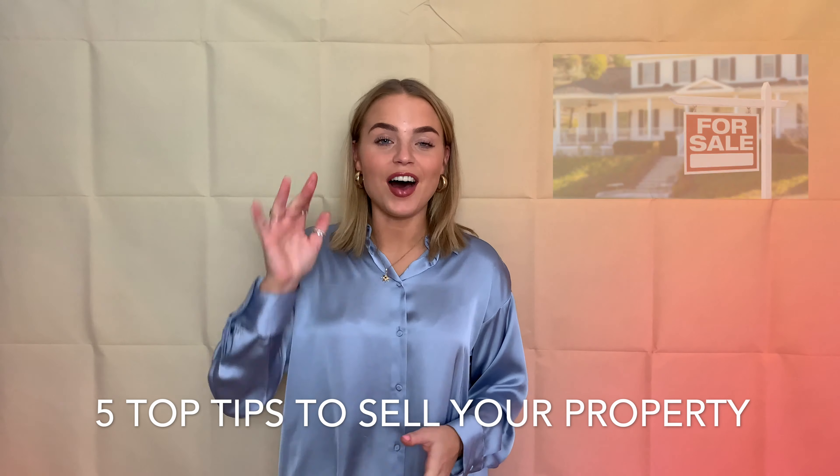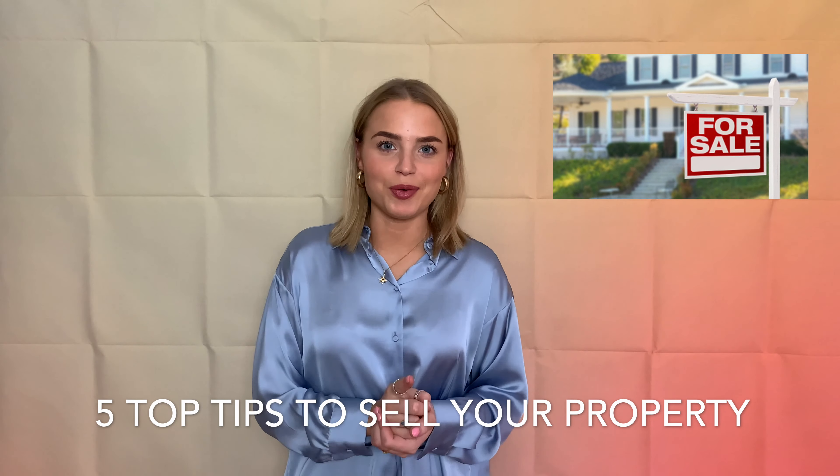Hello, today I'm going to be sharing with you five top tips to make sure your property is ready for sale.